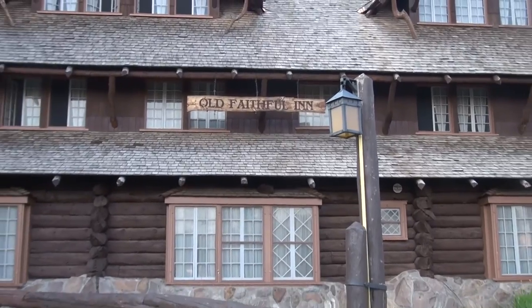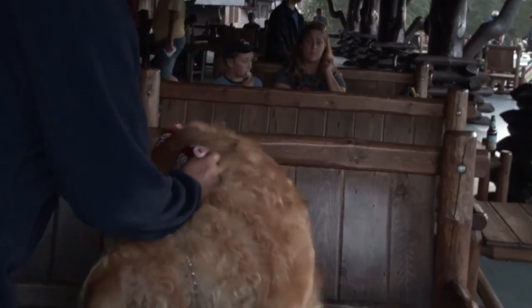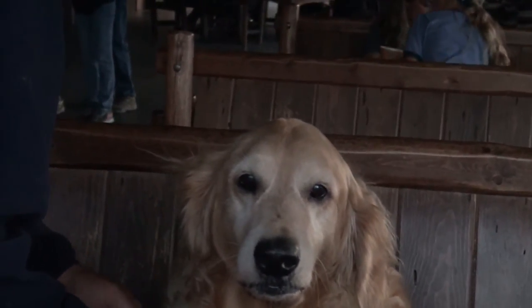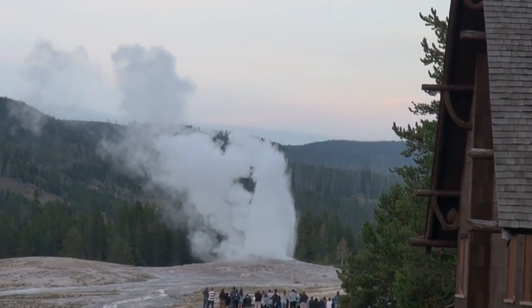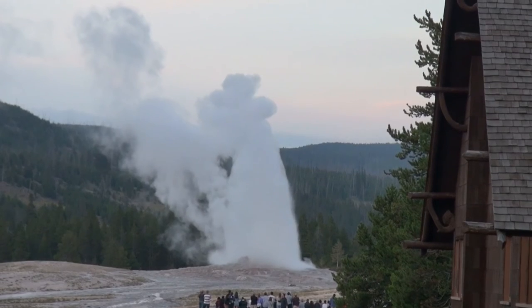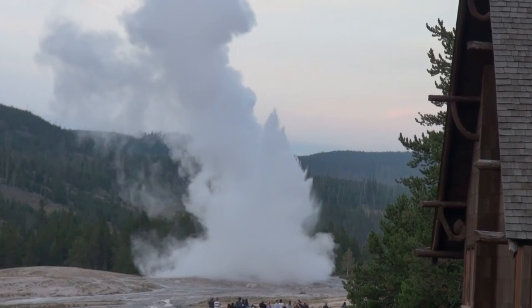Well, we're finally here at the Old Faithful Inn, so let's watch the geyser one more time from the hotel's back porch. It's so amazing for a little pup like me to have had the chance to experience the wonderment of this unique American treasure. Discovered by the Washburn expedition in 1870, the Old Faithful geyser was named for its frequent eruptions.